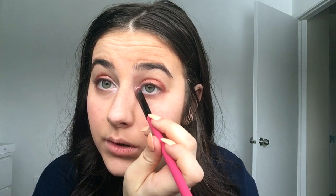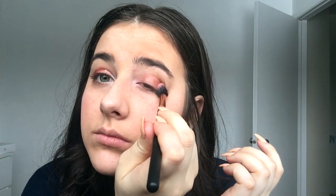After that I put a white shade in the inner corner of my eyes to open them up — you can see the difference, it really opens my eyes. Then I blend everything together with a little blending brush.